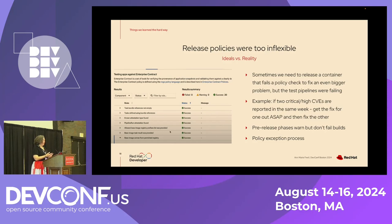Another problem was that our release policies were initially too inflexible. Sometimes we do need to release a container that's failing a policy check to fix an even bigger problem, but our teams' test pipelines were failing before they even got to the release process. For example, if we have two critical or high CVEs reported in the same week, we might fix one in a day and the other might take four or five days — we don't want to wait five days to fix both. So we changed it so that pre-release phases warn that you are currently violating the policy but don't break the build, and we put a formal policy exception process in place.